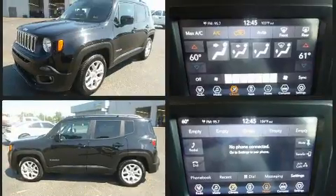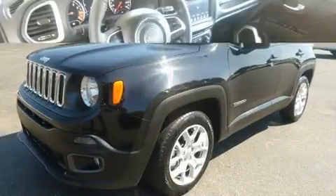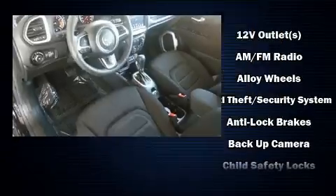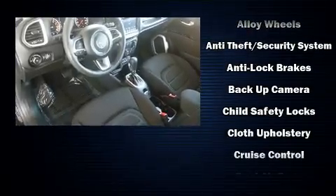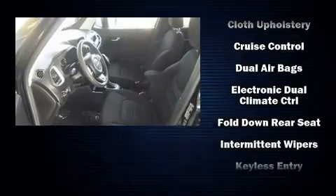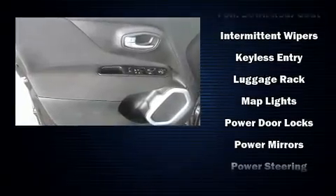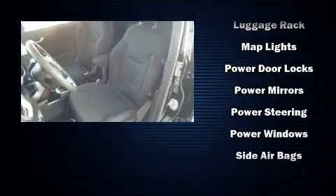Jeep ensures the safety and security of its passengers with equipment such as head curtain airbags, front and side impact airbags, traction control, brake assist, anti-whiplash front head restraints, ignition disabling, and four-wheel disc brakes with ABS.